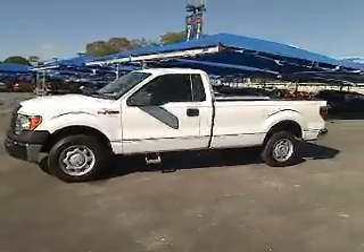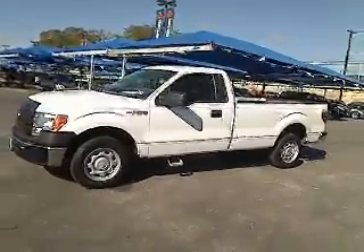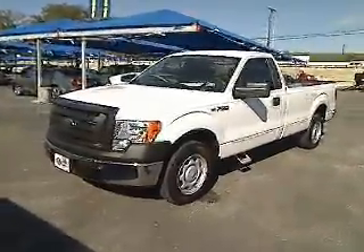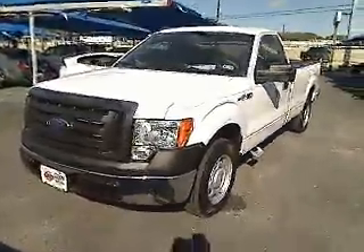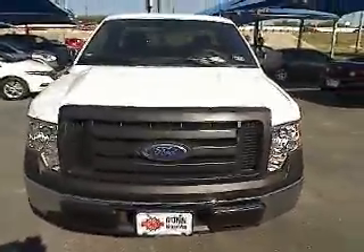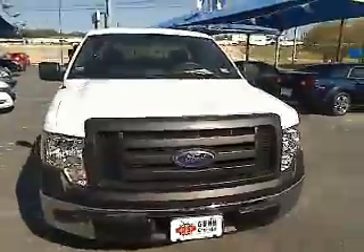The 2010 Ford F-150. A Ford F-150 knows how to handle any situation. It's built to follow orders, no whining, and is priced below $20,000. This vehicle has less than 7,000 miles.